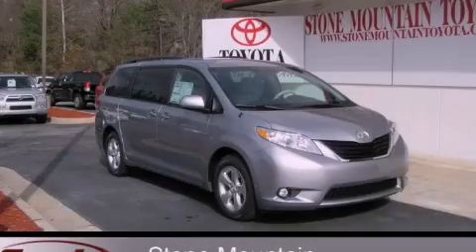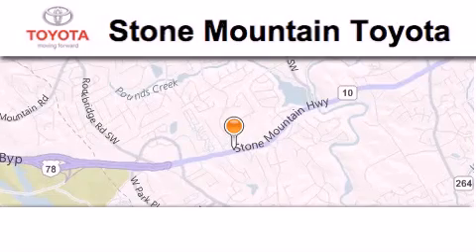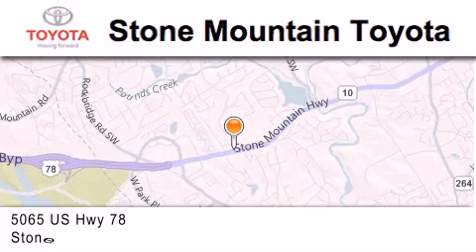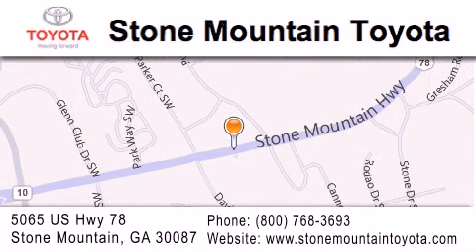Stop by today and test drive this vehicle for yourself. Stone Mountain Toyota is located at 5065 US Highway 78 in Stone Mountain. Our goal is to exceed all of your expectations to ensure that you'll return for future visits.